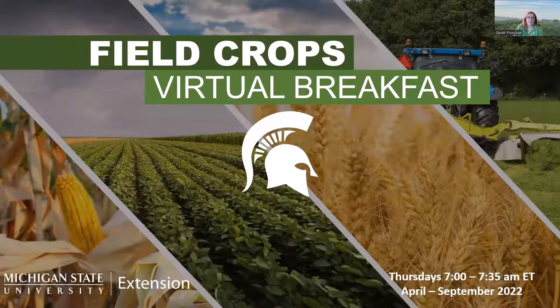Good morning. Welcome to the Field Crops Virtual Breakfast. I'm Sarah Franczak. I'm an environmental management educator with Michigan State University Extension. Thank you for joining us this morning.